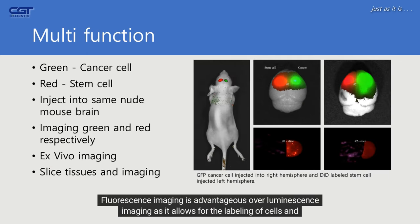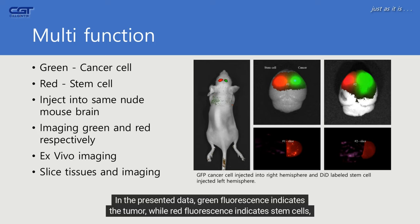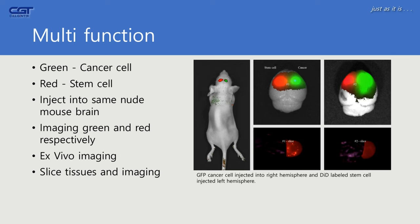Fluorescence imaging is advantageous over luminescence imaging as it allows for the labeling of cells and drugs with different colors, enabling the confirmation of various functions in the same animal. In the presented data, green fluorescence indicates the tumor, while red fluorescence indicates stem cells, which have the function of inhibiting tumor growth. This was confirmed through in vivo imaging, as shown in the picture on the left.